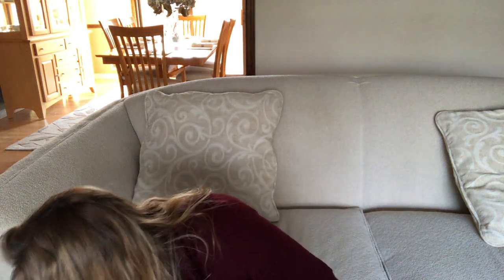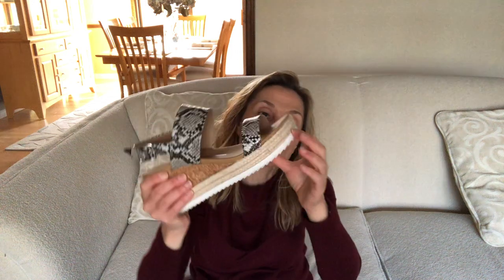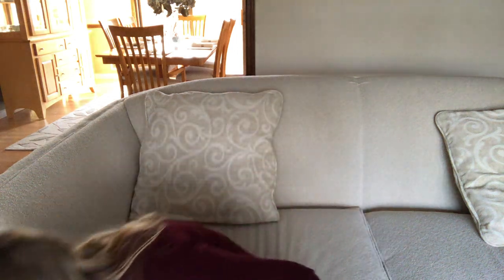Next, also from Stitch Fix — these are from Report Footwear, a snakeskin wedge. They're extremely comfortable with a thicker lug-style sole at the bottom, kind of the newer style, with a buckle on the side.